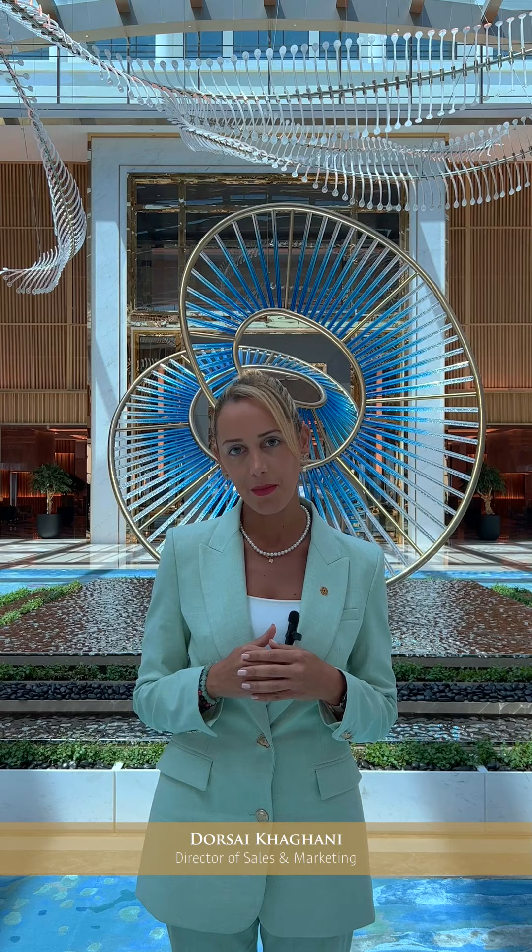Welcome to our distinctive island oasis where Exotic is celebrated. My name is Dorsey Kagani and I'm the director of sales and marketing at Taj Exotica Resort and Spa, the Palm Dubai. Let me show you our beautiful resort.